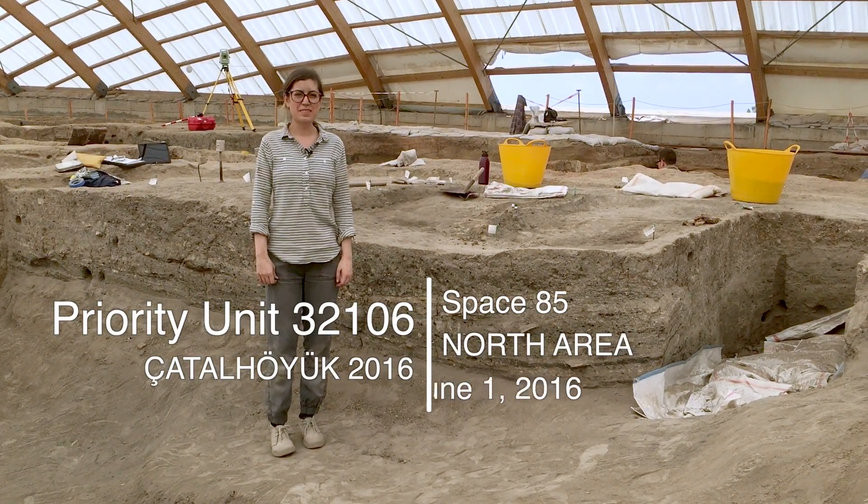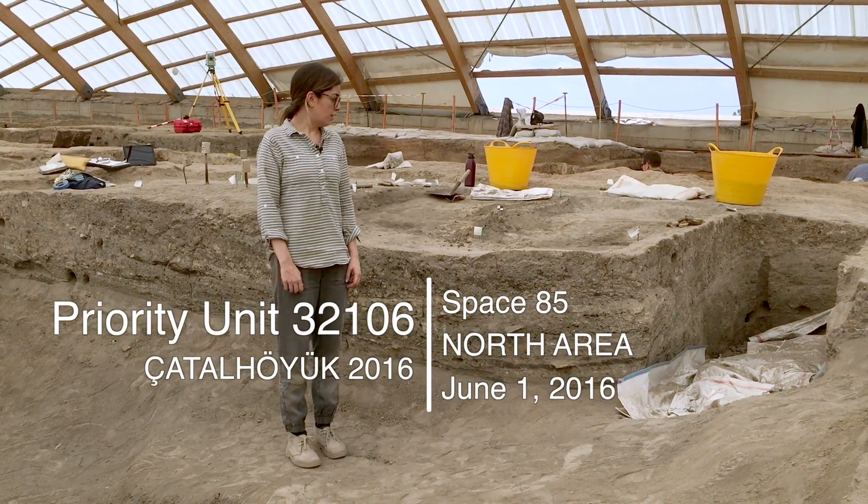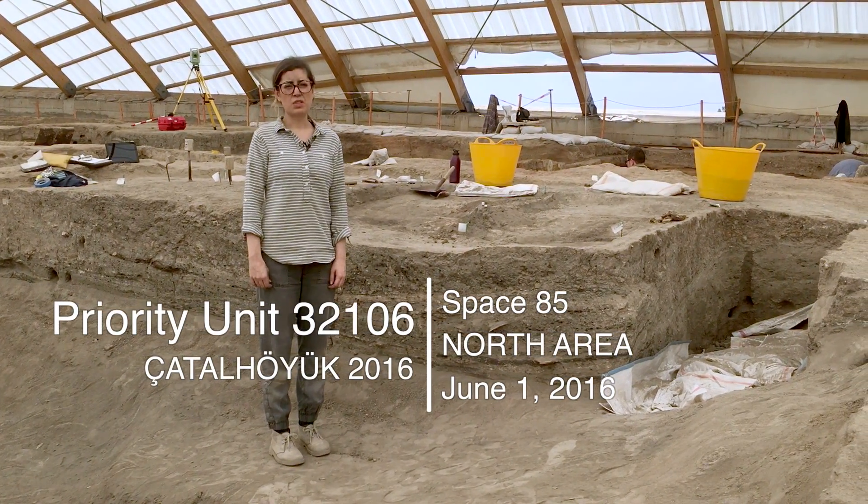Today is June 1, 2016. My name is Justine Isavi. I would like to talk about a priority unit, unit 32106.